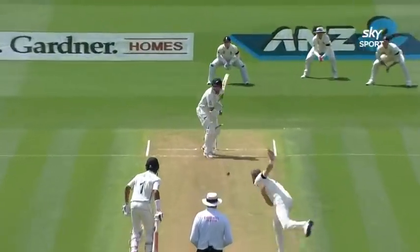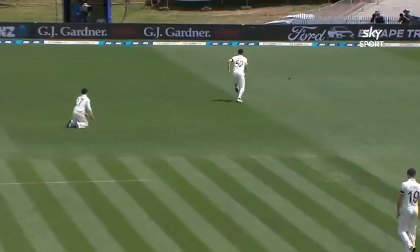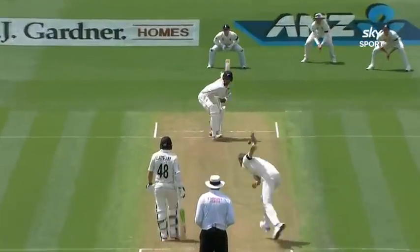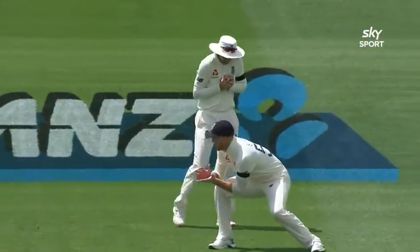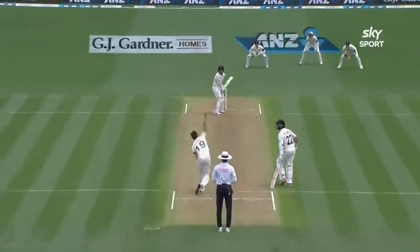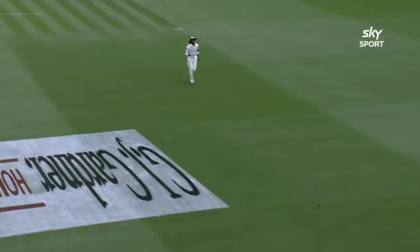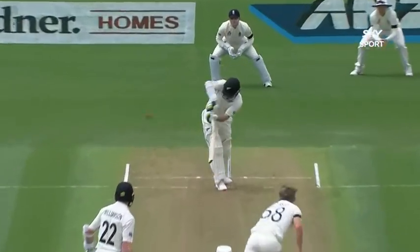Ken Rutherford has been watching all this action. It's been an excellent first session, with New Zealand's openers at 86 for 2. Jeet Raval won't want to look at that delivery too often on replay — it was a bit too wide. Tom Latham has looked solid as a rock throughout the course of the first two hours of this Test match.